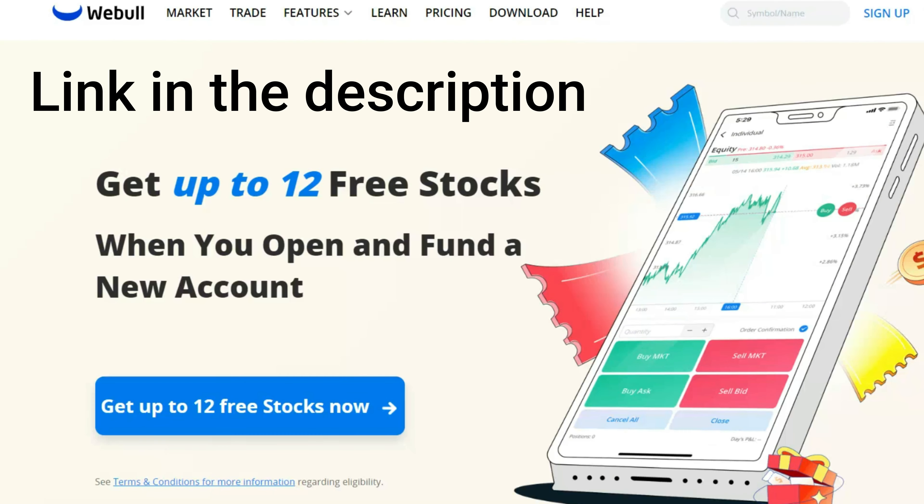Hey everyone, if you want to get in, help the channel, and be a member of the Cheapo Elite, then take advantage of this offer from Webull. Right now they're going to give you up to 12 free stocks just for opening an account and funding it with at least one penny. It doesn't get any easier than that. Don't leave money on the table. Let's get back to it.